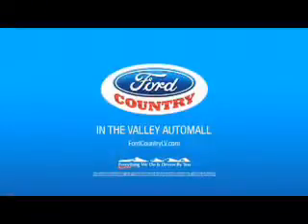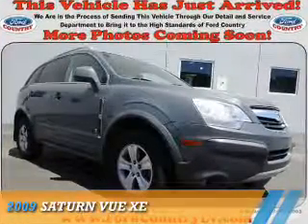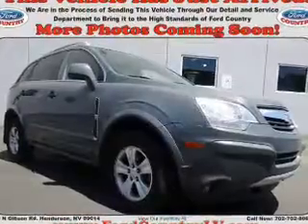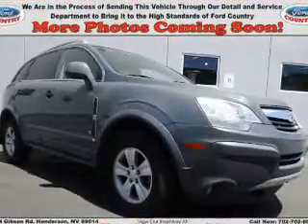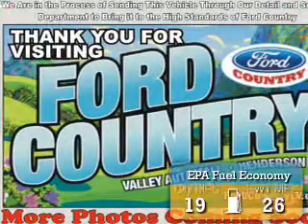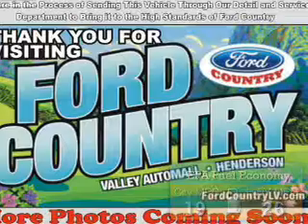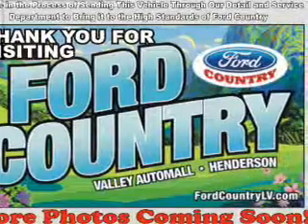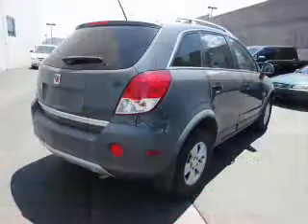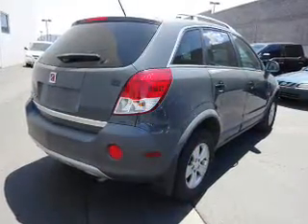Visit Ford Country in the Valley. Daytime running lights, anti-lock brakes, privacy glass.